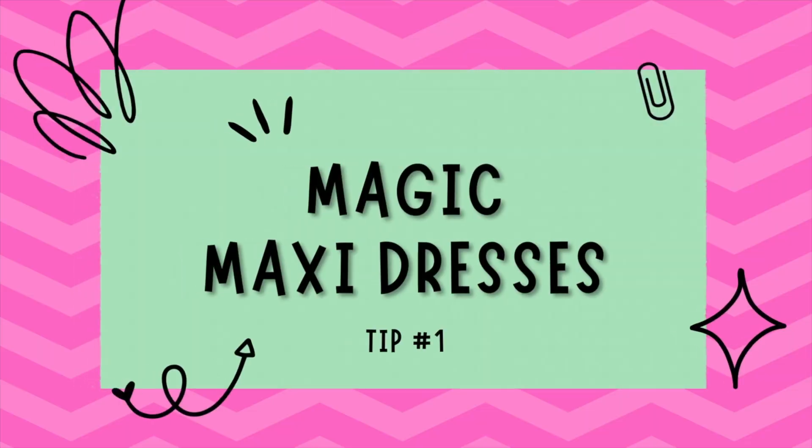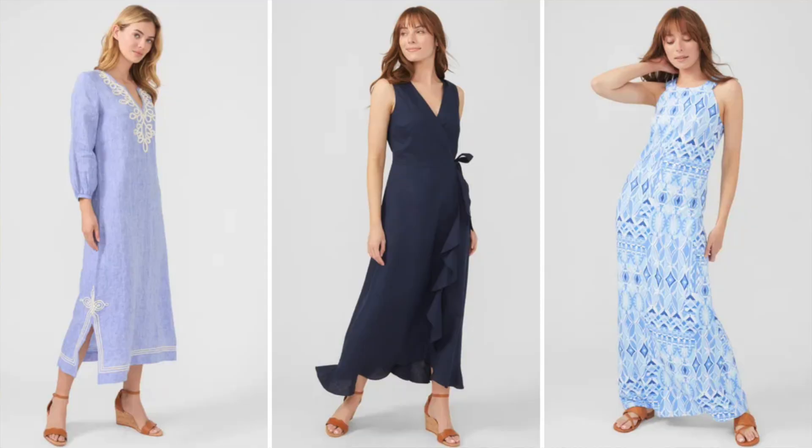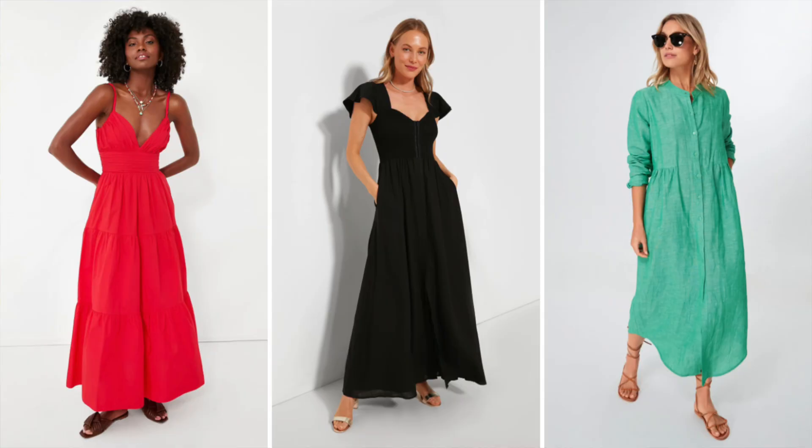That said, let's get into some magic tips so that if you want to keep your legs covered this summer, you can. Tip number one is maxi dresses. There is a reason why maxi dresses never go out of style. They're comfortable, they're flattering, and they can effortlessly take you from a casual day at the beach to a fancy dinner in town. Their flowy and loose-fitting nature keeps you cool during summer and also subtly covers your legs.